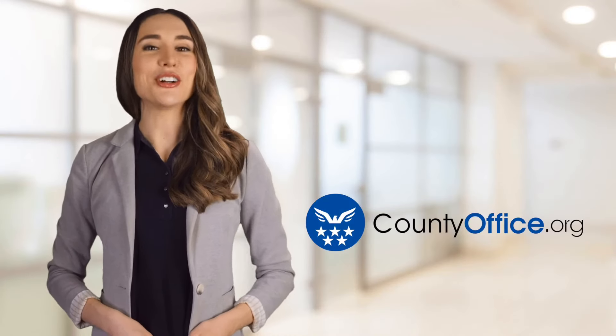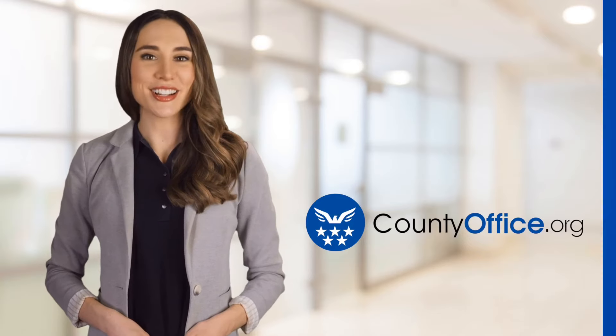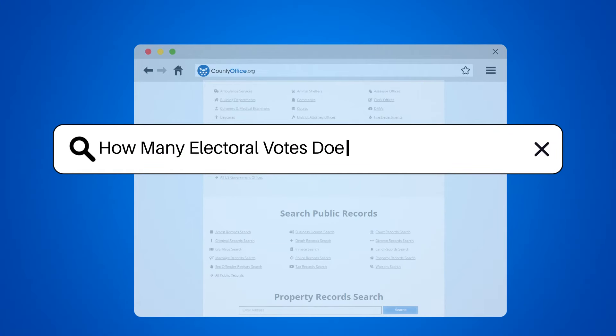Welcome to County Office, your ultimate guide to local government services and public records. Let's get started. How many electoral votes does Pennsylvania have?